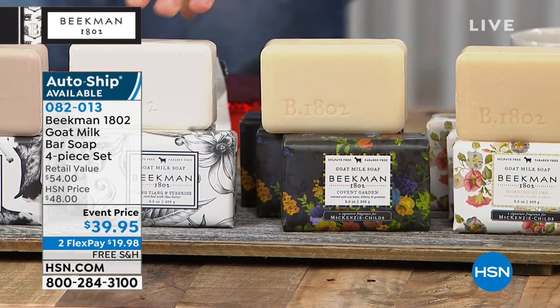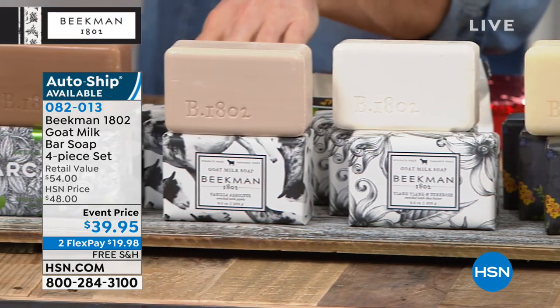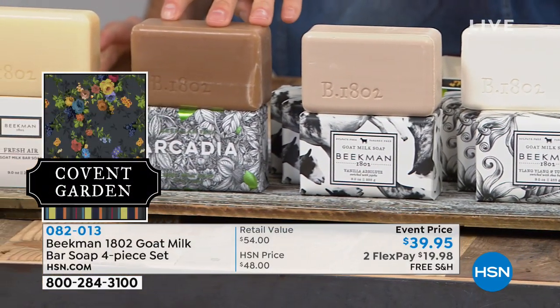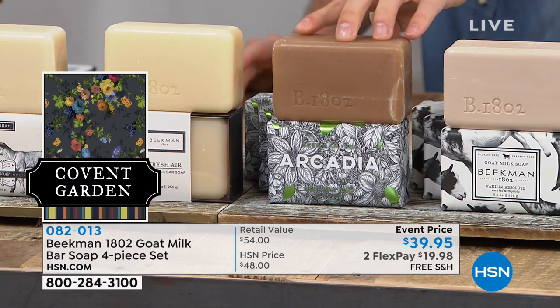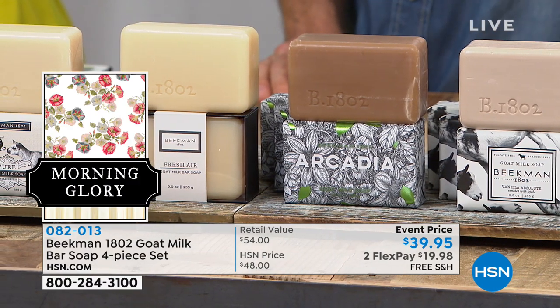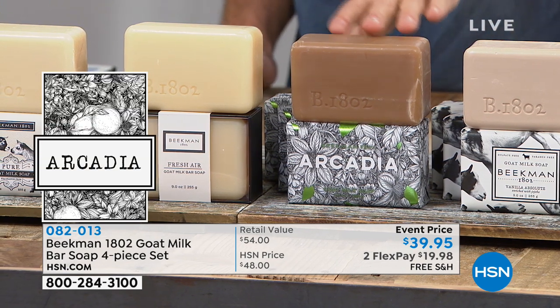The packaging is beautiful — inspired by McKenzie Childs. Then we've got the Ylang-Ylang and Tuberose, the Sexy Sexy. Then the Vanilla Absolute, using real Madagascar vanilla. And then the Arcadia — our most complicated scent ever created, just launched at Christmas time. It's got jasmine, gardenia, clematis, but also sandalwood and amber. It's amazing — that's the one I have at home.